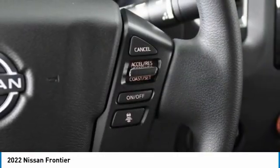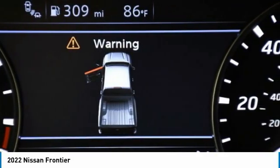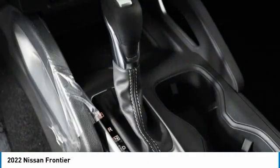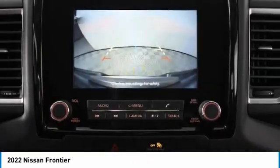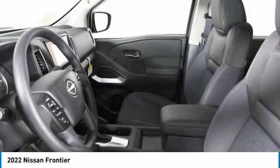Here are some of this vehicle's great options: four-wheel drive, aluminum wheels, brake assist, privacy glass, front all-season tires, rear all-season tires, four-wheel disc brakes, variable speed intermittent wipers, smart device integration, and keyless entry.